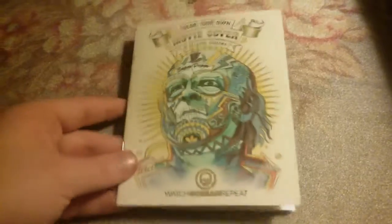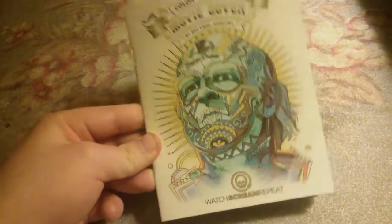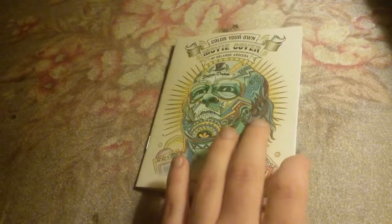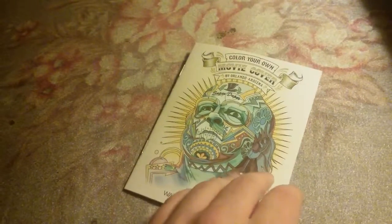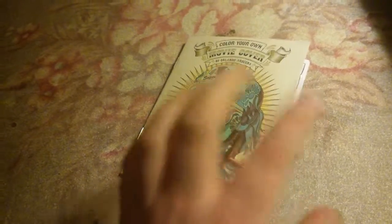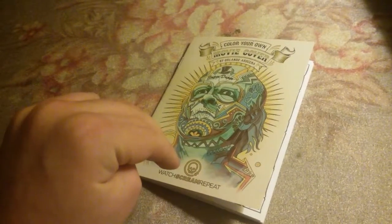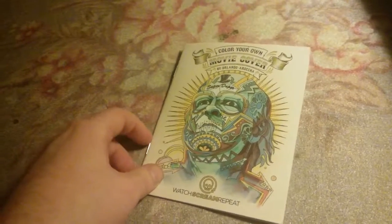The Walmart exclusive includes these little coloring books of horror movies. I just wanted to show you what it is, and I'll explain a little bit more about these things on my next DVD and Blu-ray update, because I did get a couple of Blu-rays from that deal, and they came with these books.